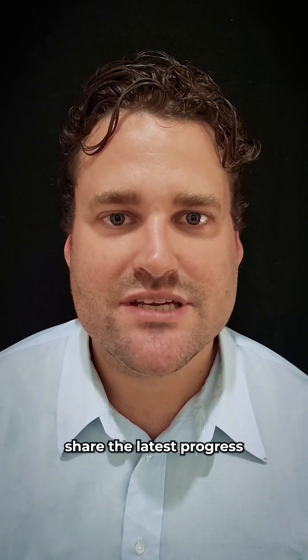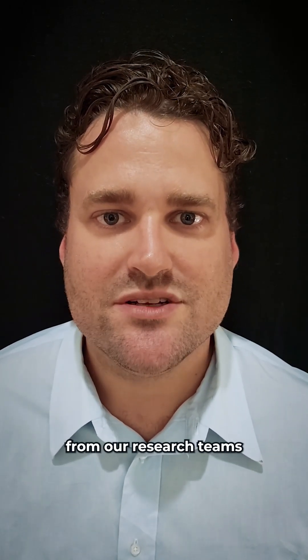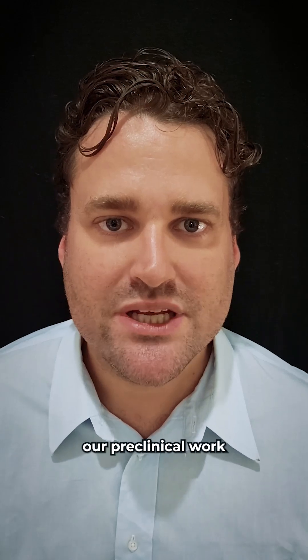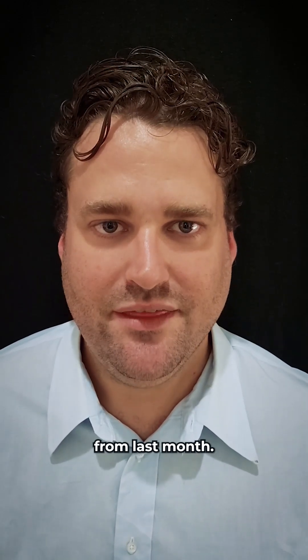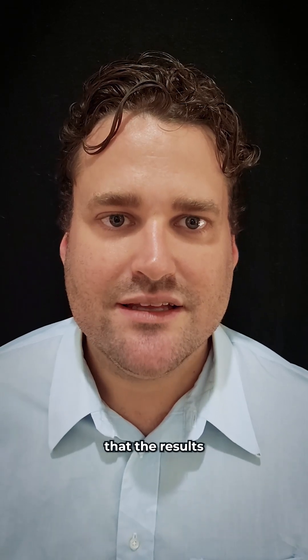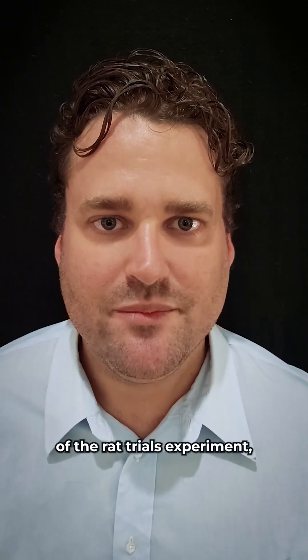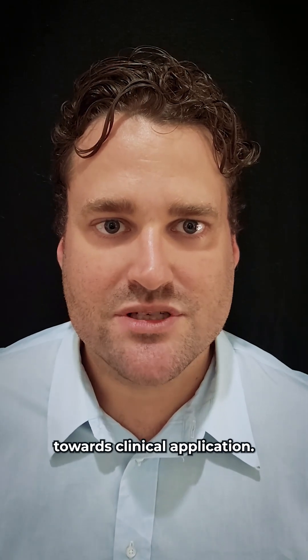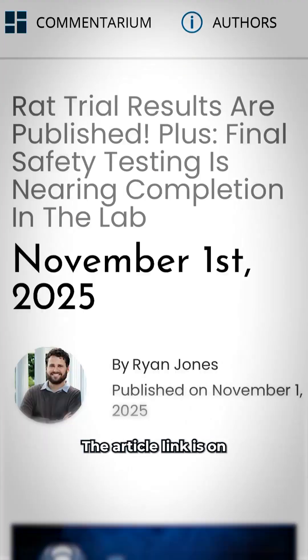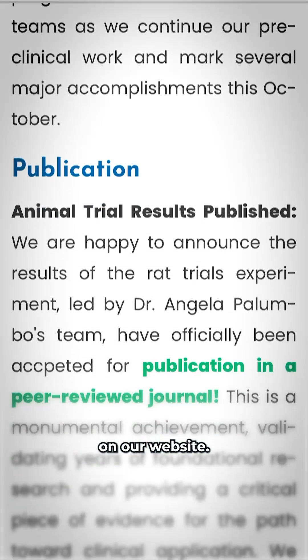Hi everyone. I'm pleased to share the latest progress from our research teams as we continue our preclinical work and mark several major accomplishments from last month. First, I'd like to highlight that the results of the RAT Trials experiment, led by Dr. Angela Palumbo's team, have been accepted for publication in a peer-reviewed journal. This study validates years of research and supports our path towards clinical application. The article link is on the newsletter post on our website.